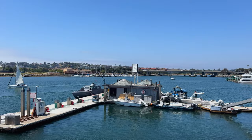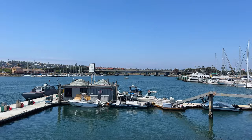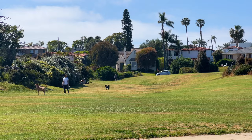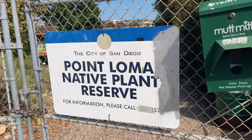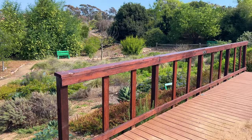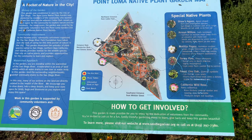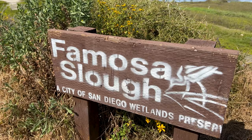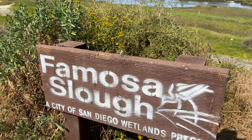Point Loma Heights is a hilly, largely residential coastal neighborhood. Some of the hidden gems here are the Point Loma Native Plant Garden, a 10-acre garden featuring many rare and endangered native plant species found along the San Diego River. There's also the Famosa Slough State Marine Conservation Area, a natural reserve that showcases the region's diverse marine life and ecosystem.